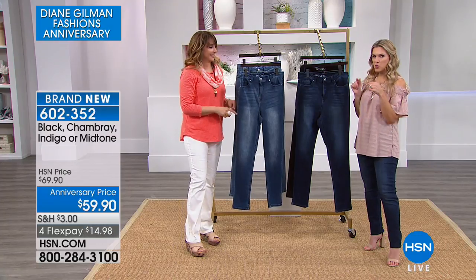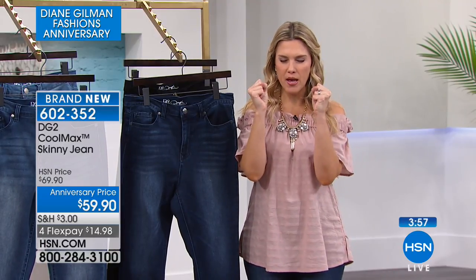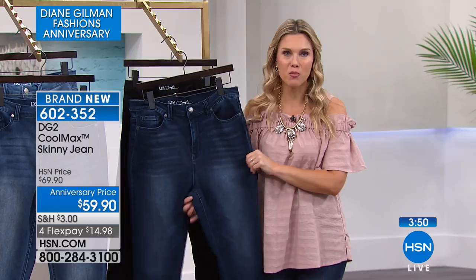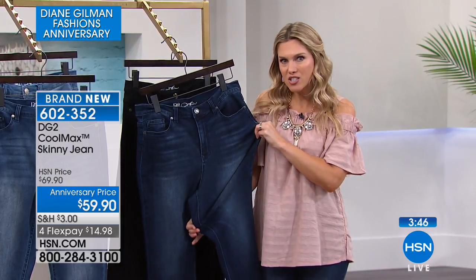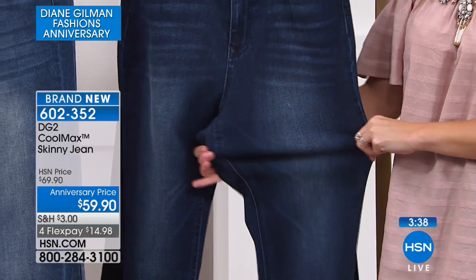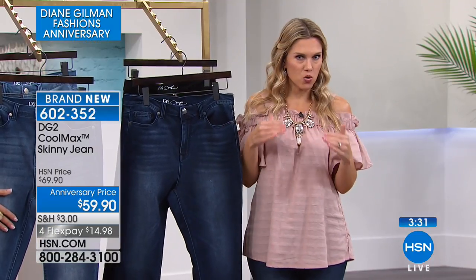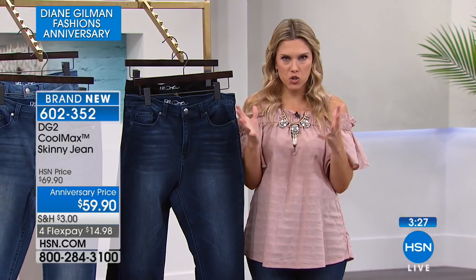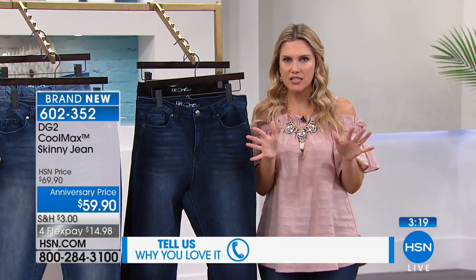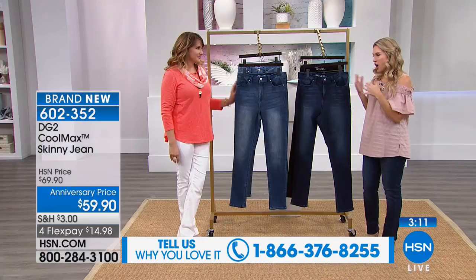We want you to shop with confidence, with ease, and know that if for any reason you don't love these, you can send them back within 30 days. Because of the remarkable stretch and following, I think there should be a Diane Gilman fan club that competes on who owns the most pairs. Some of you own hundreds of pairs dating back 10, 15, 20 years — that goes to show you the quality. This is something you're going to wear for years to come, and this Cool Max technology isn't going to wash out.